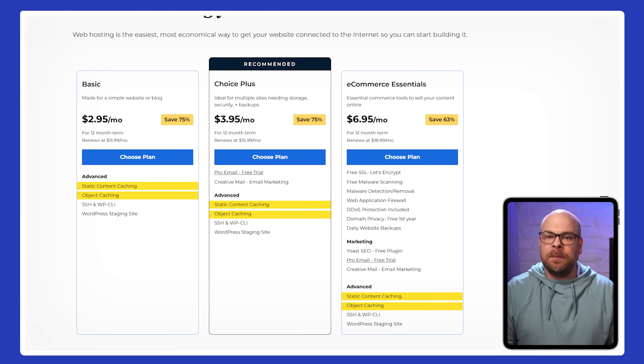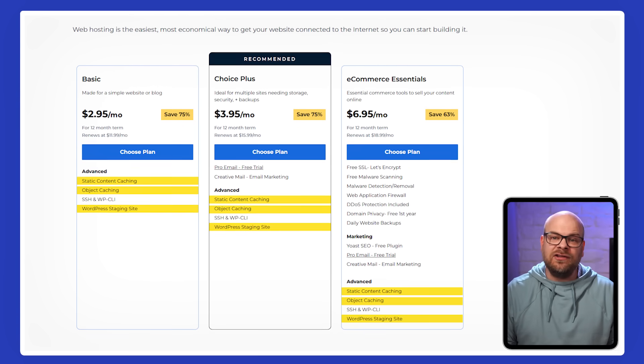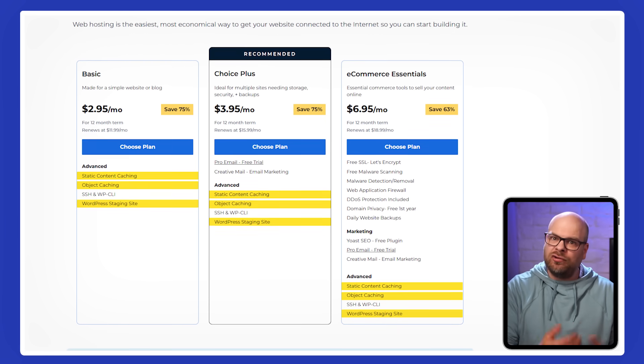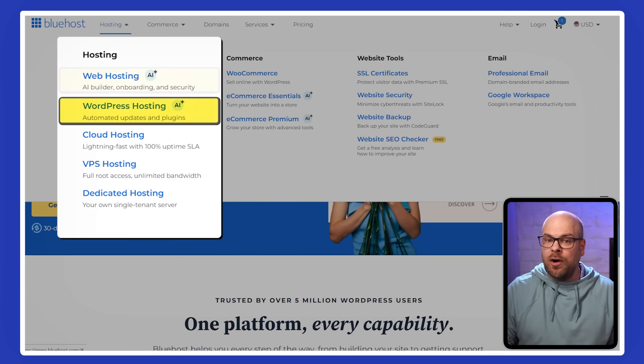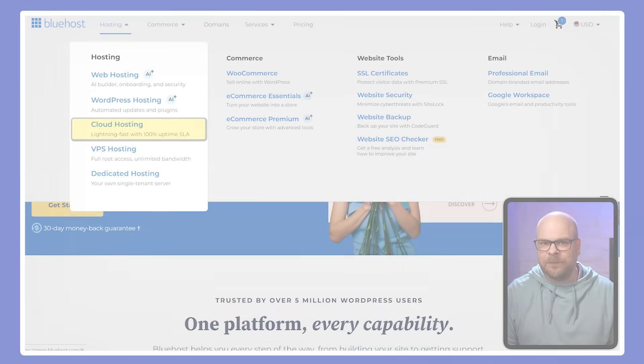On the performance side, there's built-in caching to help your site load faster, plus a staging environment that lets you test updates safely before pushing them live. When it comes to plans, Bluehost offers five hosting types: standard hosting, WordPress, VPS, dedicated, and cloud-based services. This makes Bluehost a versatile pick for a broad range of users, from those who just need the basics to professional web developers.